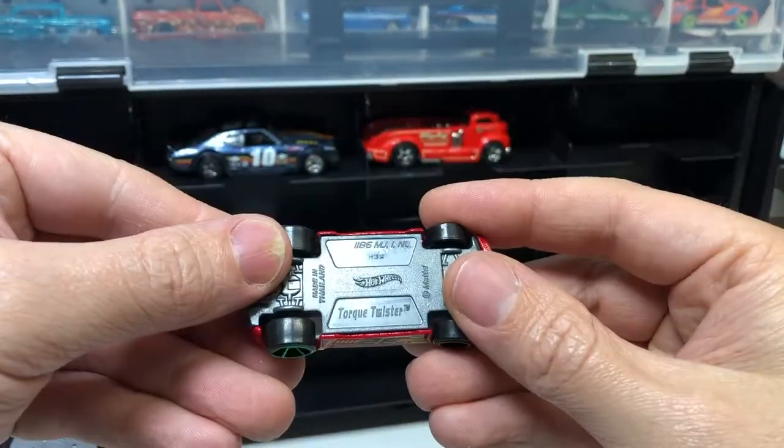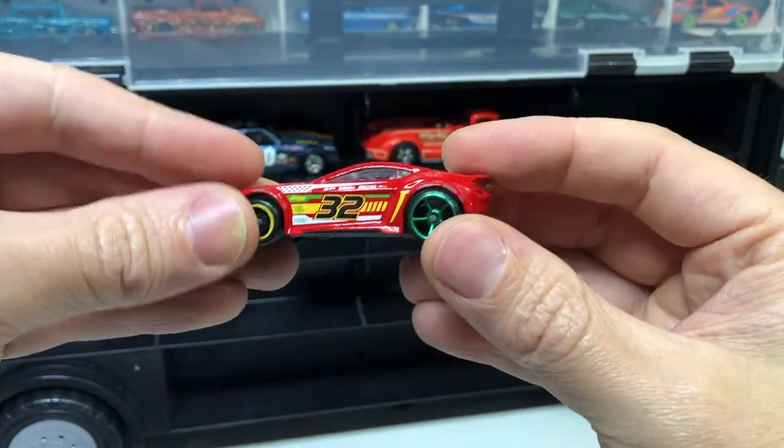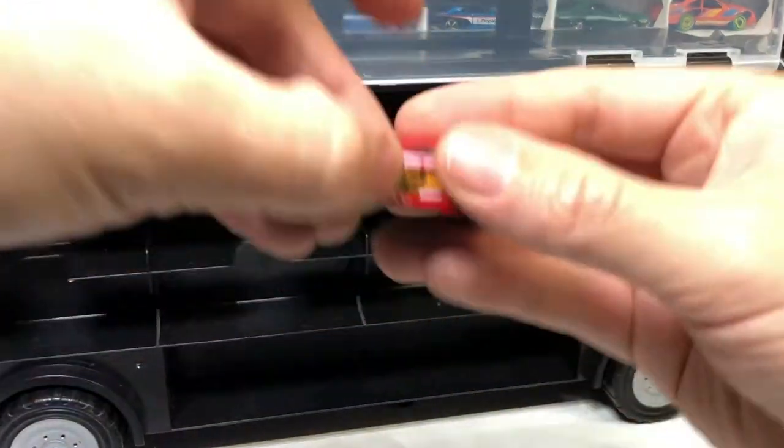We've got a Torque Twister — wow, cool little model. Good condition, looks like it'd go alright. The roll's pretty average though.